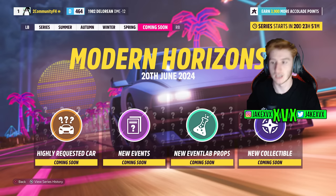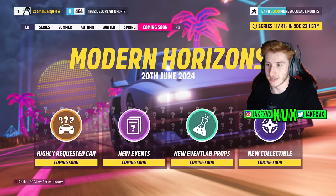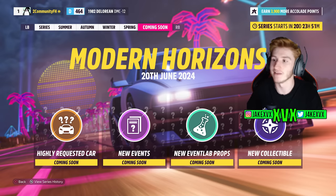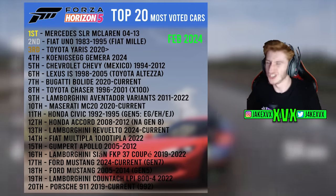The coming soon page says we're getting a highly requested car, not the most requested car — those are different things. A few people have mixed this up. Right now, the most requested car is the Mercedes SLR McLaren, and I'd be very surprised if that's what we're getting. Going back a few months, the Día de los Muertos update had a 'most requested car' widget and that was the Nissan Suru. This just says 'highly requested', so it's probably in the top 20 but not necessarily the top spot.